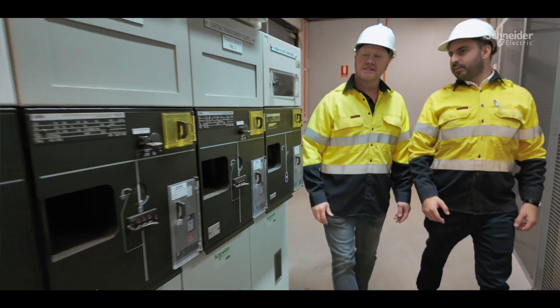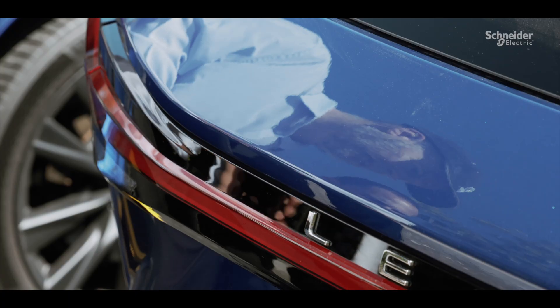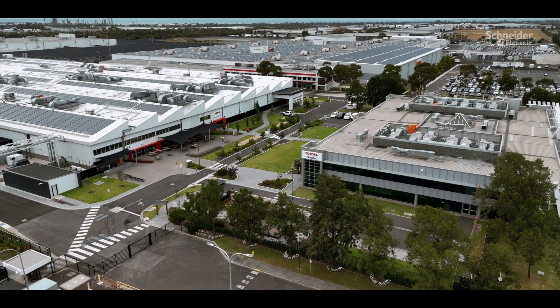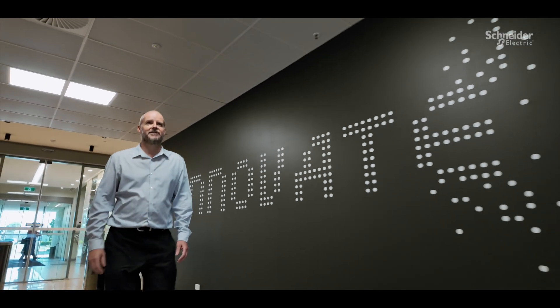We use Schneider because we were well versed with their products and had a good understanding of what their capabilities were. Partnering with Schneider Electric has helped us manage a very complex and dynamic site and helped us to achieve our sustainability goals. The three words that come to mind when I think of Schneider Electric are quality, innovation and partnership.